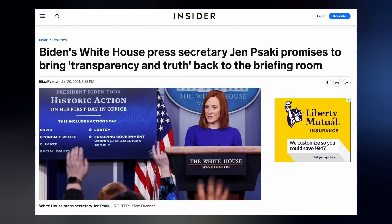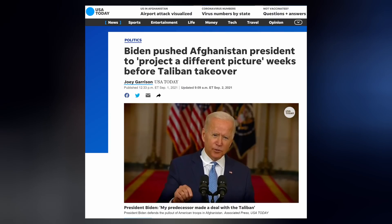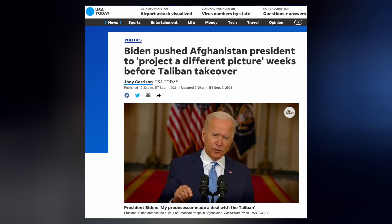In a phone call between Biden and Afghan president Ashraf Ghani just over a month ago, Joe said: 'I need not tell you the perception around the world and in parts of Afghanistan is that things are not going well in terms of the fight against the Taliban. And there is a need, whether it's true or not, to project a different picture.' That's much worse than asking a foreign president to investigate fraud in their own country. Impeach the traitors.